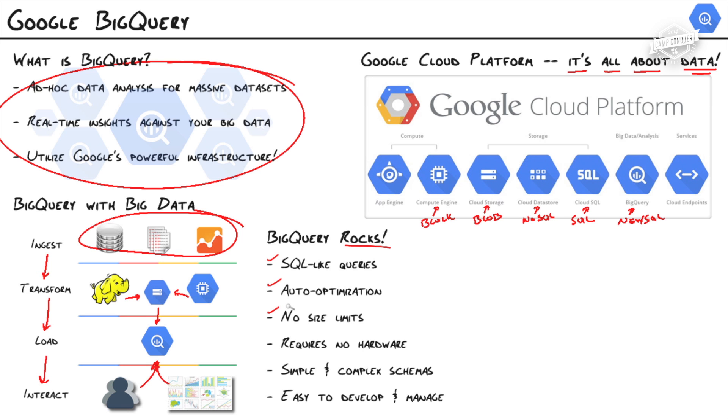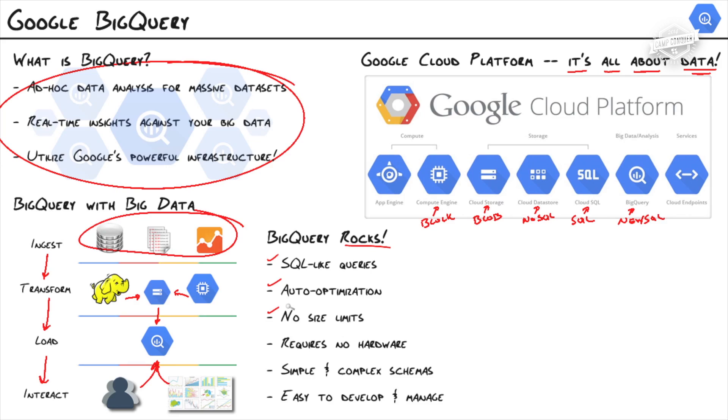There are no size limitations — who offers a service with no size limit? You can put terabytes and terabytes with no problem. It requires no hardware at all since we're sitting on top of Google's infrastructure — just load it up and start interacting with it. BigQuery supports simple schemas — familiar objects, just tables. But it also supports complex schemas with nested and repeated fields. Overall, it's just easy: easy to build, develop, and manage. We've got a web UI, a command line utility, and RESTful interfaces with client libraries that make it easy for programmers to integrate into their applications.